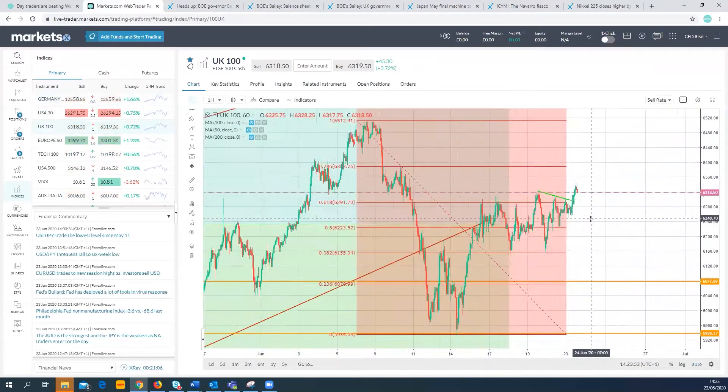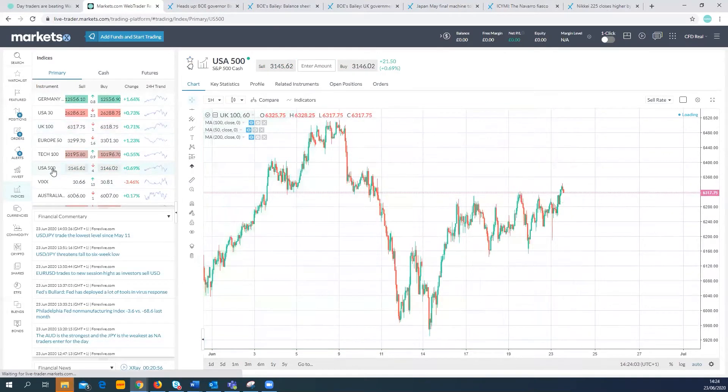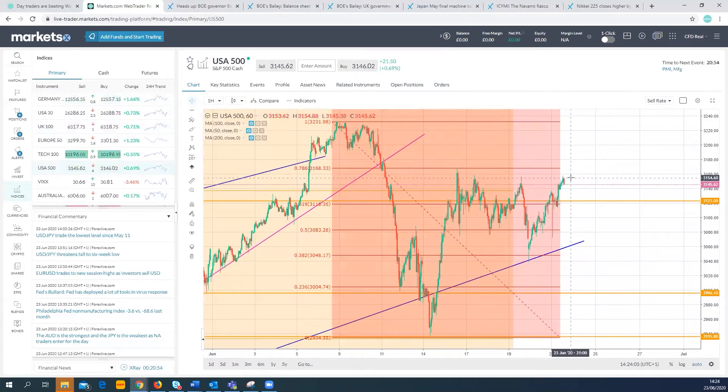FTSE 100 — similar idea: broken up through 6300 and broken out through that 61% retracement. The S&P 500 is also pushing on up — a big move off that overnight low.